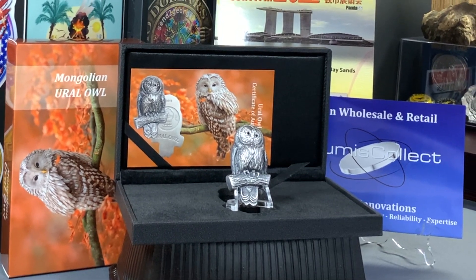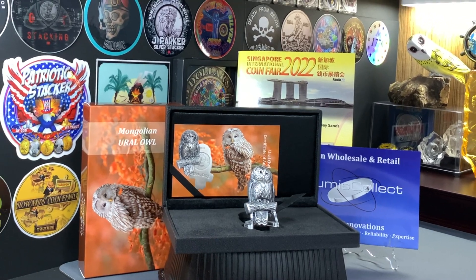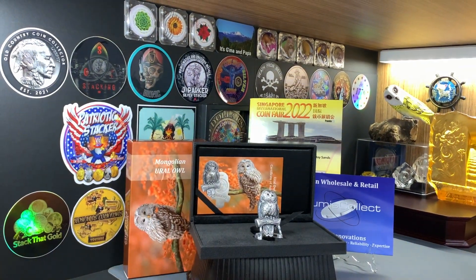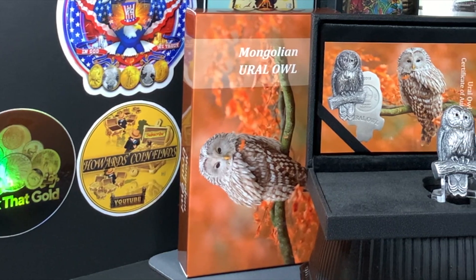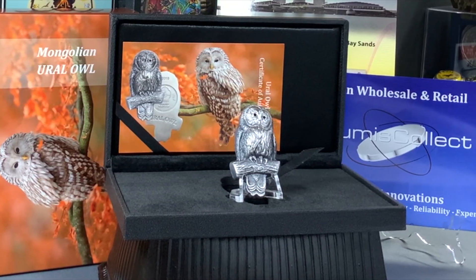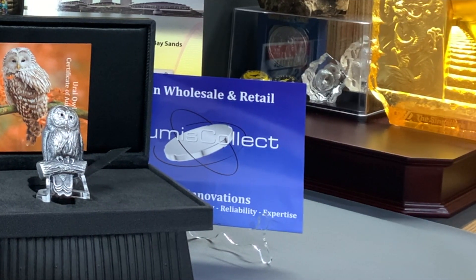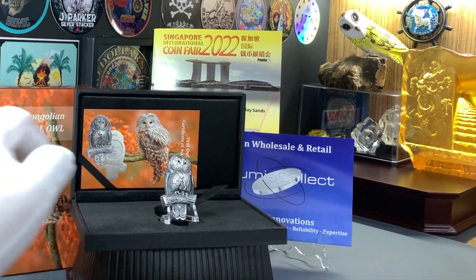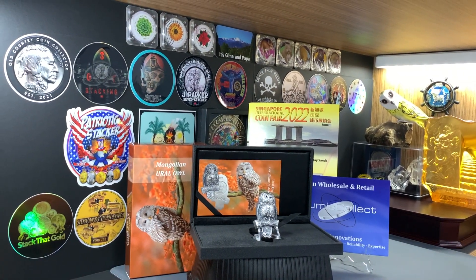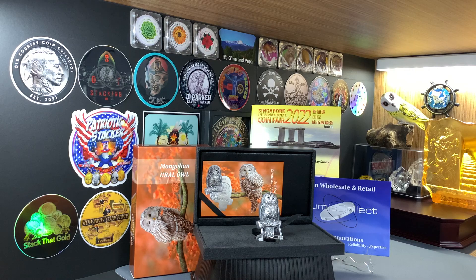Before I end this video, let me share my final thoughts. Numis Collect deals with really high premium collector coins and I didn't expect to purchase this coin from them. This Mongolian coin is pretty rare — there's only one bullion dealer here in Singapore which carries it, and it's listed at just over 600 Singapore dollars. Numista lists its value at just under 500 Singapore dollars. I managed to score this coin at less than half its recommended retail price.